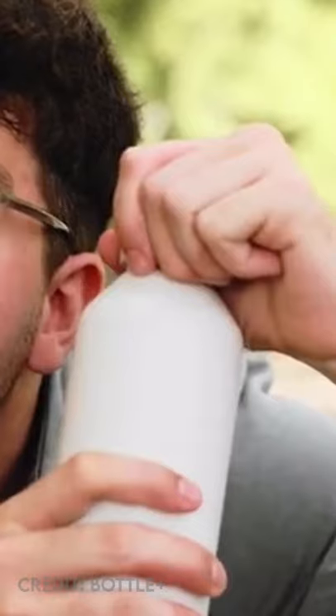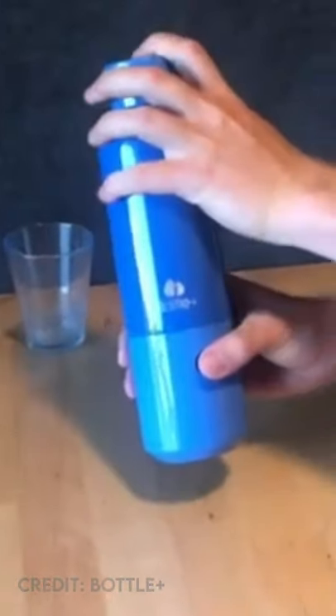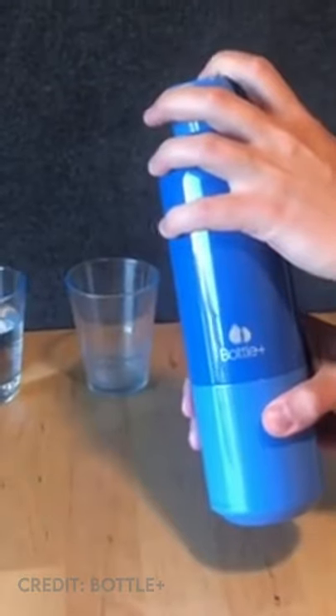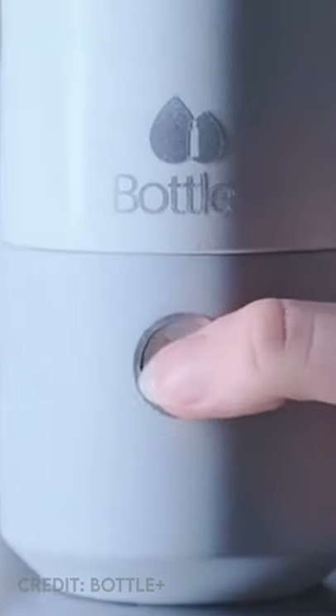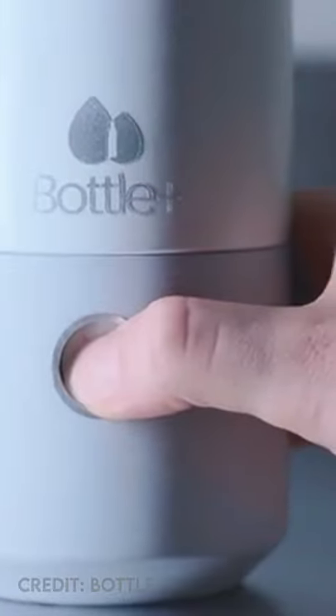This is one of the best inventions ever. This is Bottle Plus, a water bottle that lets you turn any drink into a sparkling beverage from anywhere. It does this by integrating a refillable CO2 tank on the bottom of the bottle so you can make sparkling water on the go.